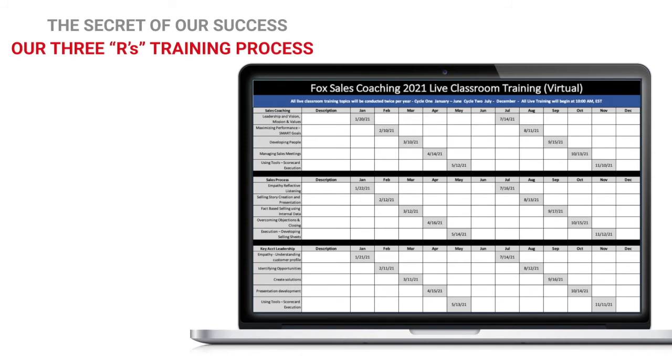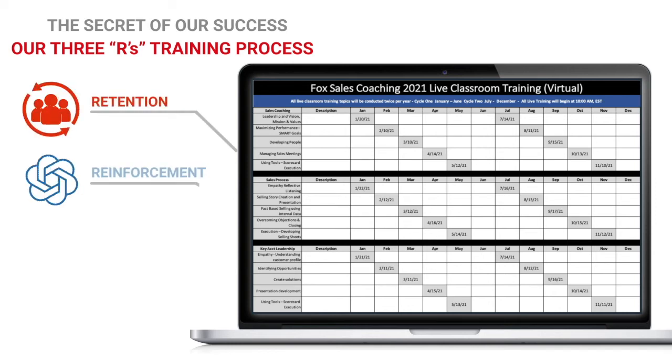FSS live courses are provided systematically twice a year, and all courses work together using our 3R strategy. FSS courses dramatically increase retention up to 90% by reinforcing subject materials in subsequent courses and with FSS tools. Ongoing reinforcement is supplemented by rehearsal using the powerful tools and apps that come with FSS.